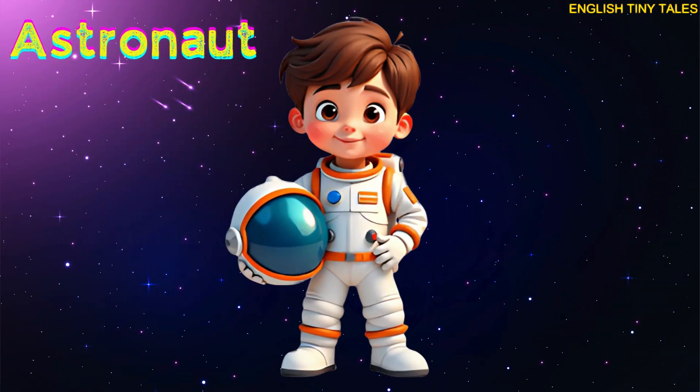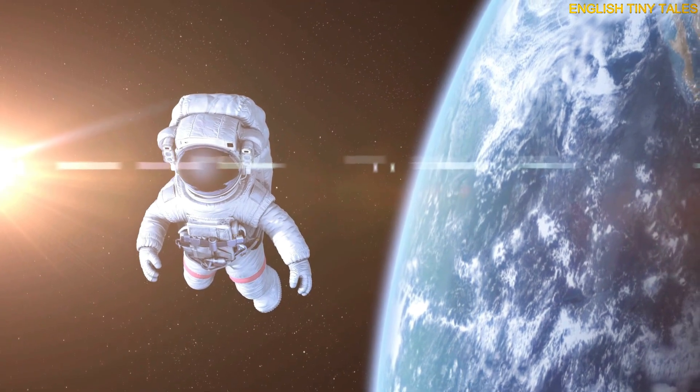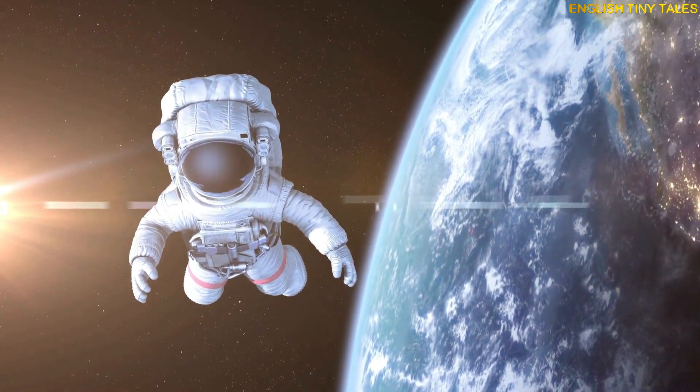This is an astronaut. Yay! Astronauts are people who travel to space in rockets.